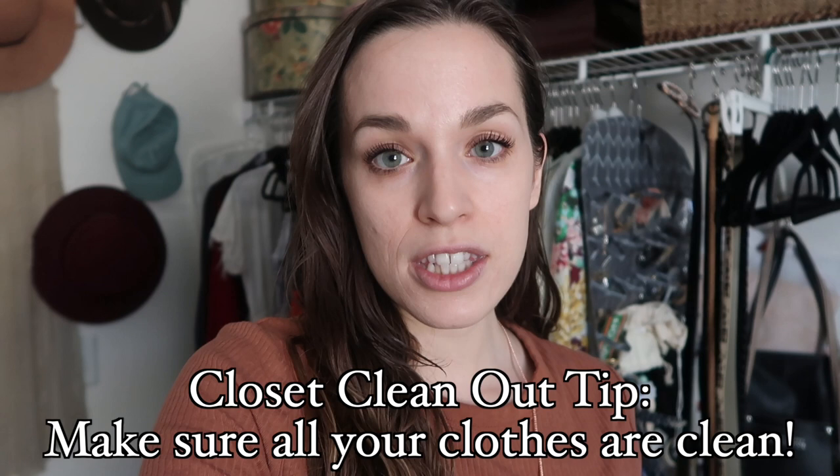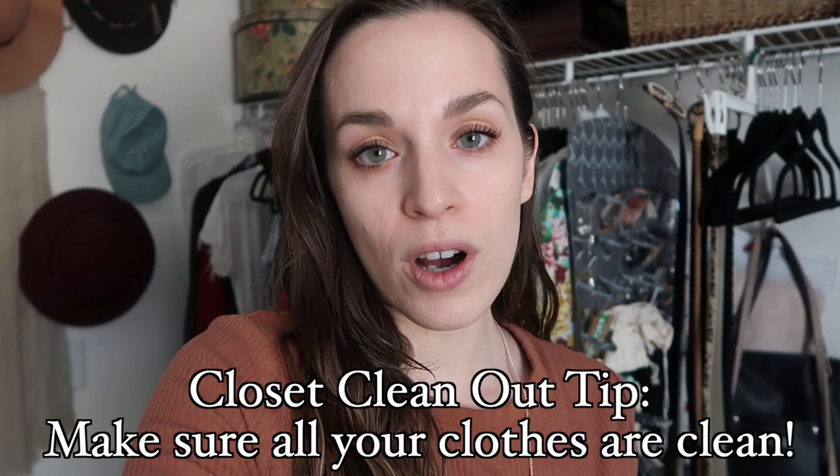First tip: if you have any laundry that needs to be done, go ahead and start that before you begin, because you want to have all your clothes — or at least most of them. If you have a couple of pieces you can't wash, that's fine. I actually have a load in the washer right now. I'm going to get started on this stuff, but then I have that going so I can easily declutter those clothes in the process.